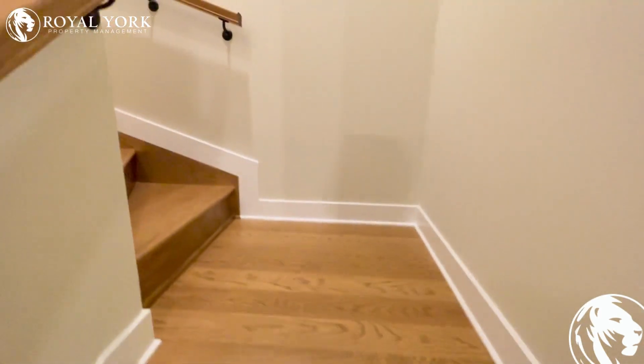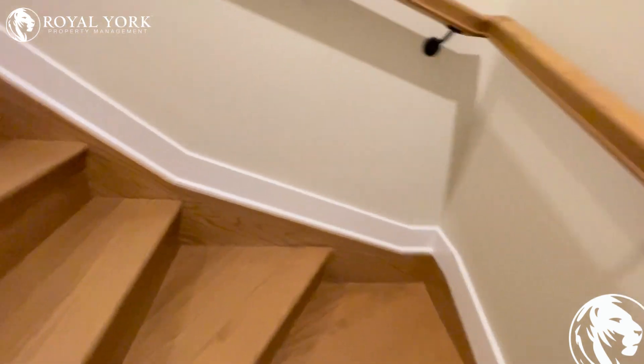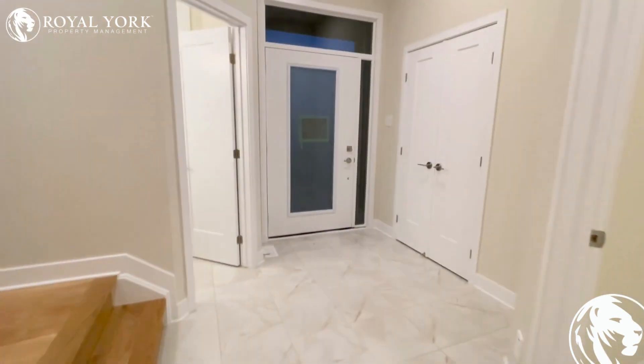This property is available. If you'd like to apply, please visit our website — Royal York Property Management. We are open 24/7 and would be happy to take your call. Thank you.